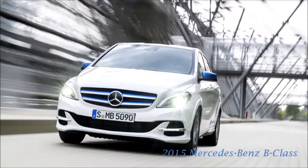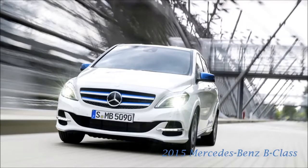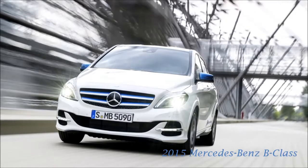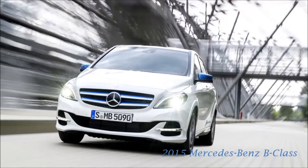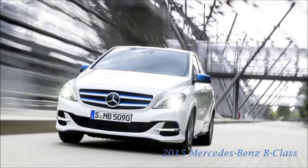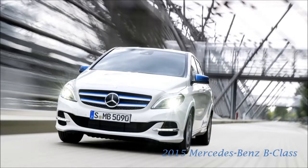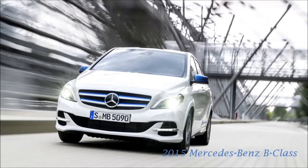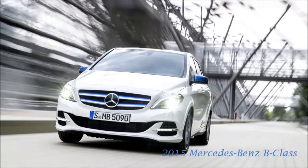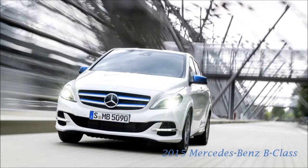The B-200 Natural Gas Drive and the B-Class Electric Drive join the portfolio as two models with alternative drive systems. Both use the B-Class's modular energy space body concept — the underbody houses one large and two smaller gas tanks and a 14-litre petrol tank, or the lithium-ion battery. Due to this intelligent packaging method, the five-seater model has been able to retain the generously proportioned luggage compartment for which it is known.